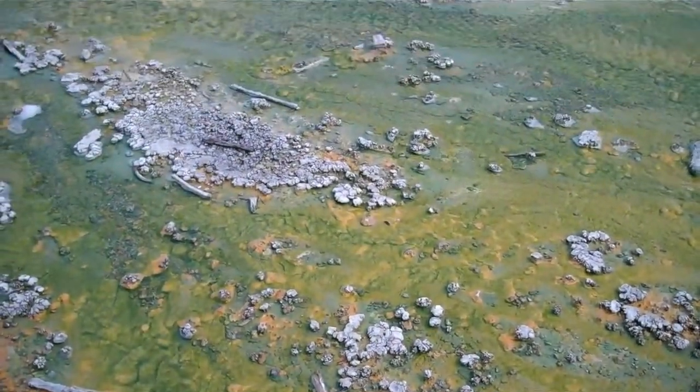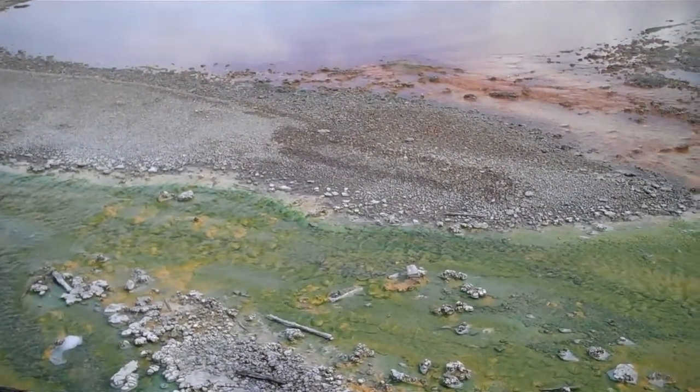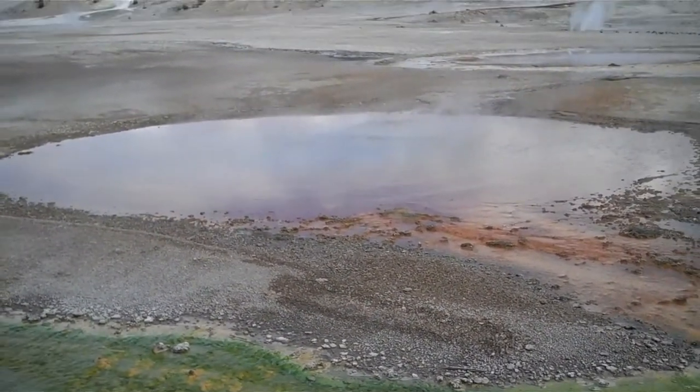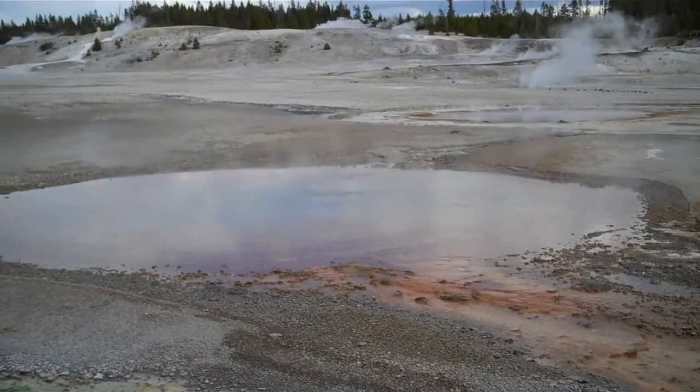The green is a thermophilic algae that uses photosynthesis. The rust colored is a thermophile that uses iron, which oxidizes as its energy source. It can tolerate much hotter waters up to 140 degrees Fahrenheit.